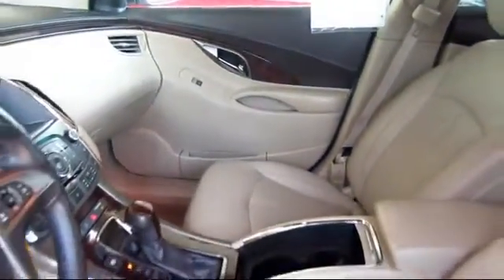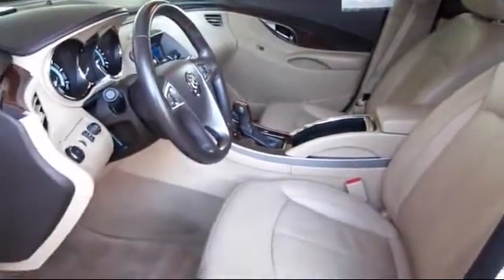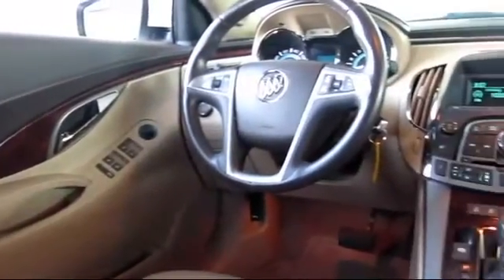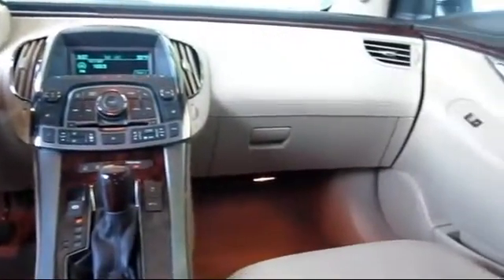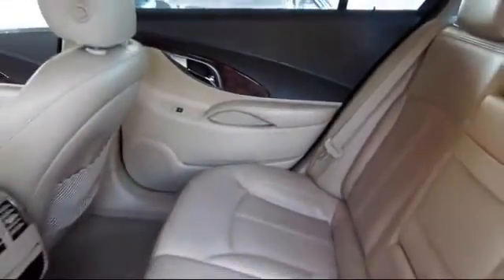Every GM certified pre-owned vehicle comes equipped with an impressive 12-month, 12,000-mile bumper-to-bumper limited warranty. Plus, every certified pre-owned vehicle comes with the remainder of a transferable 5-year, 100,000-mile powertrain limited warranty. We believe in our vehicles, and we're not afraid to stand behind them. We have a great selection of certified pre-owned vehicles, so take your test drive today.